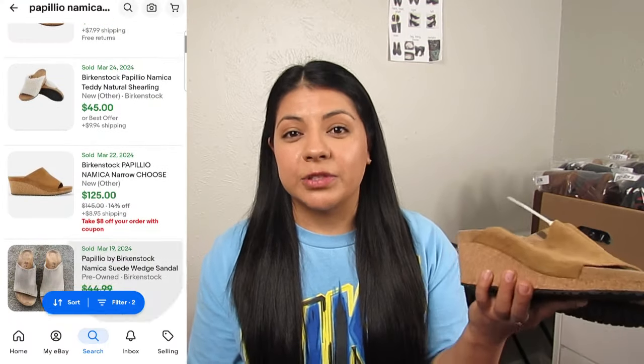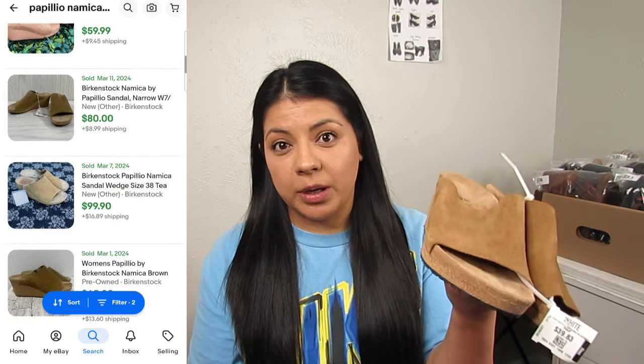Up until now I haven't talked much about comps — that's because I mostly pick up the same brands and styles and already know their value. But when I come across something new I have to do comps. That was the case for these Papillio sandals — I didn't know Papillio is a Birkenstock brand. At $20 I took the time to do comps and felt confident I could sell them for a profit. They're in excellent like-new condition and in a very popular chestnut brown color.